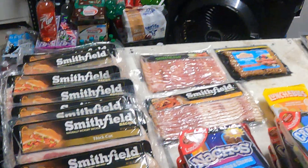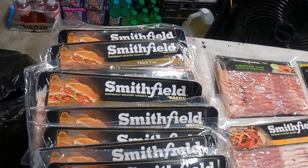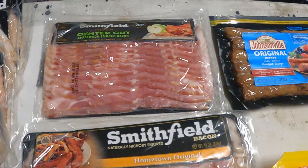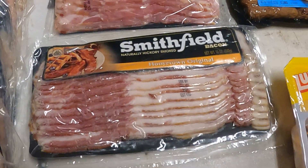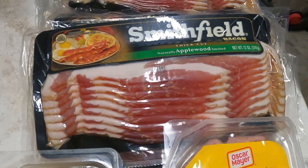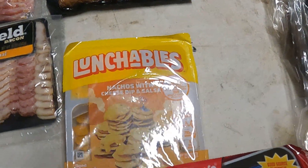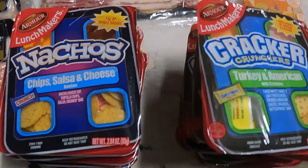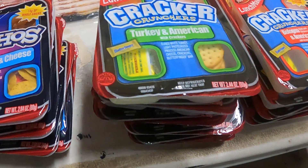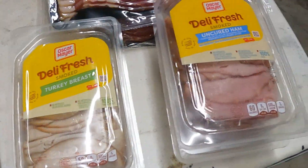All right guys, this is bag number two. We've got quite a bit of the Smithfield bacon — these are the thick cut ones. We've got a center cut Smithfield apple smoked bacon, there's a hometown original, the sausage links, we've got all these apple wood thick cut ones. And then we've got some more lunchables: nacho cheese, chips and salsa with cheese, turkey and American with the crackers, bologna with American cheese, and a couple more things of lunch meat.